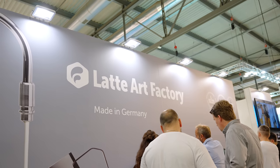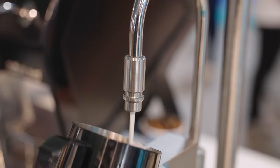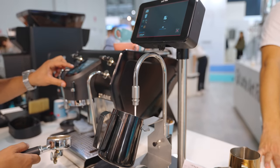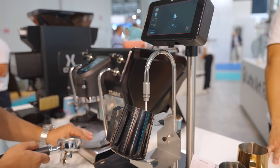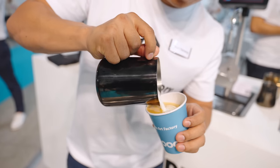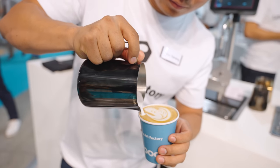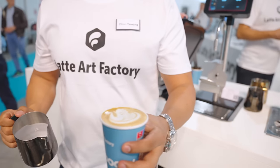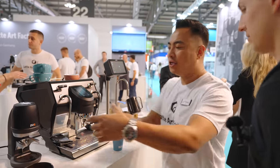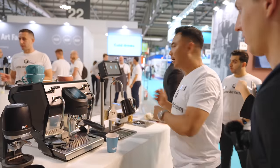The first area we stopped in at was Latte Art Factory. This is a German company that has created a pretty innovative new way of texturing milk that actually won an award at the conference. Instead of requiring constant attention from a very skilled barista, it is a pressurized air system that produces very precise cold or hot foam at a variety of textures. The whole concept is based around the fact that this machine can be creating your milk, leaving you free to do a variety of other tasks around the cafe.